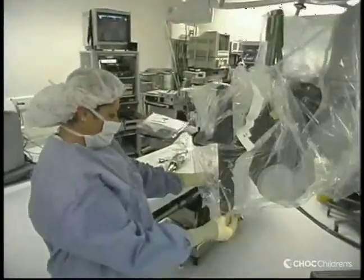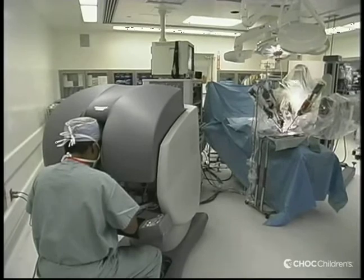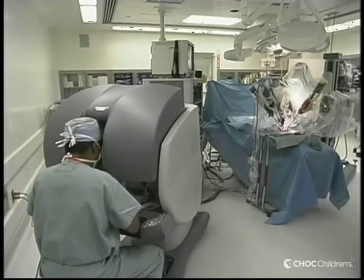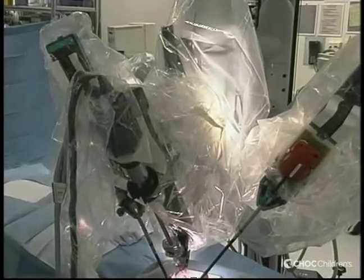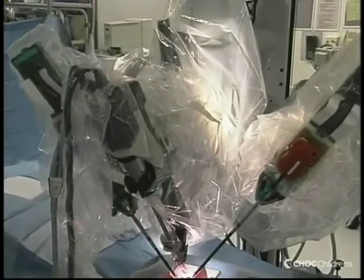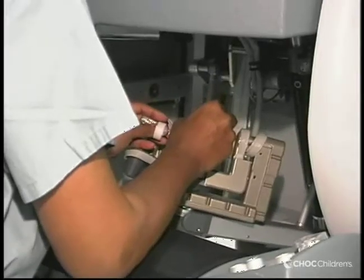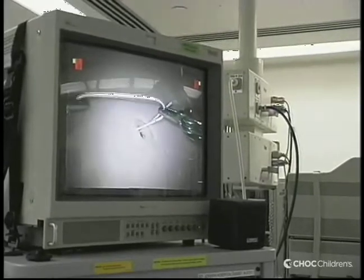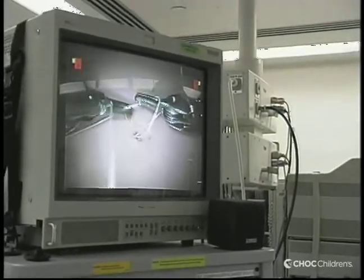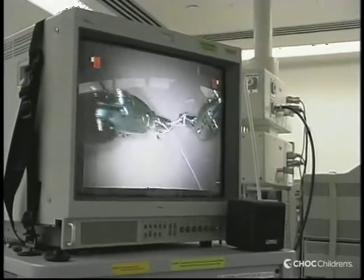What robotic surgery contributes is it's the next stage in minimally invasive surgery. It's easy enough to do a laparoscopic cholecystectomy with instruments that simply go in and out, open and close, and maybe go left and right. But to do much more complex tasks, you need suturing. And to really place sutures very accurately, you need wrist motion. Surgical robotic arms are now designed so that you can introduce instruments through those arms that actually have wrist motion, so you can do a lot more complex tasks.